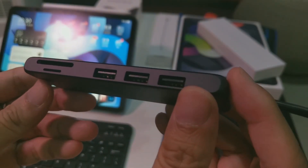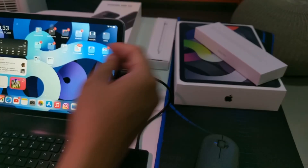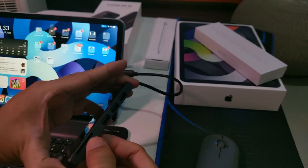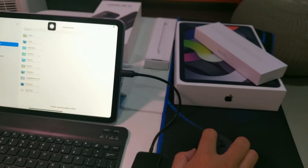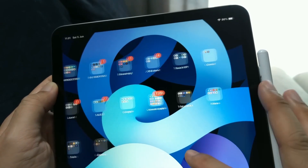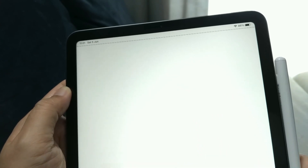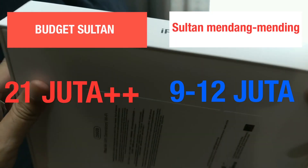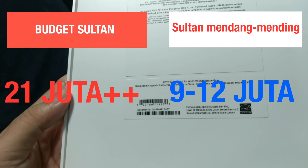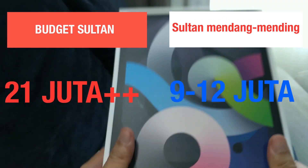iPad Air 4 Gen ini sudah pakai USB Type-C. Jadi kalian bisa gampang cari aksesoris USB Type-C untuk connect ke external storage, connect ke card reader, dan lain-lain. Storage 64GB buat iOS itu kecil, karena OS-nya aja bisa makan 25GB. Jadi kalau kalian pilih storage segitu, bisa diakalin dengan beli konektor. Total, kalau beli iPad Pro dengan Magic Keyboard sama Apple Pencil itu minimal habis 21 juta lebih. Kalau yang iPad Air 64GB plus aftermarket tadi, 9 jutaan — sampai 12 juta kalau yang 256GB.